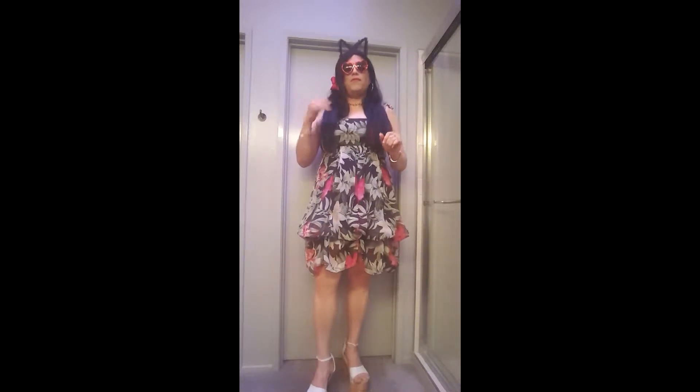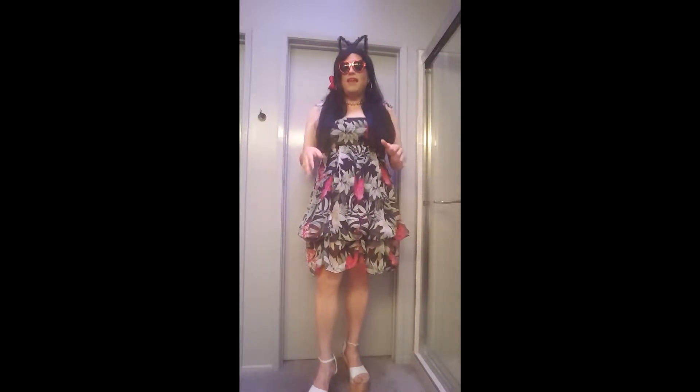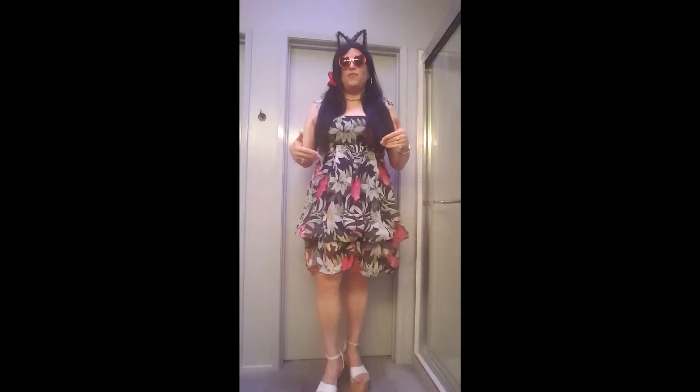Hi, it's me, it's Monica, and this is an outfit video for the outfit that I call ABC Hawaii. I call it ABC Hawaii because of the dress — I bought this dress at one of the ABC stores in Honolulu.